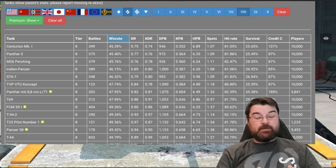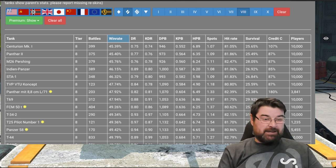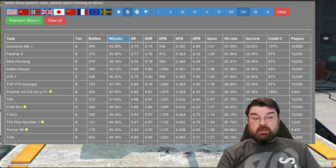Apparently it's had 399 battles and only a 45% win rate. It has a damage per battle of only 946 and its survival is just marginally better than that of its counterpart coming up behind it, the Panther 2. Is the Centurion Mark 1 really that bad? There's something wrong with either the tank itself or how the tank is being played.